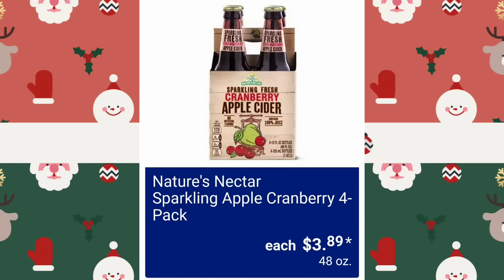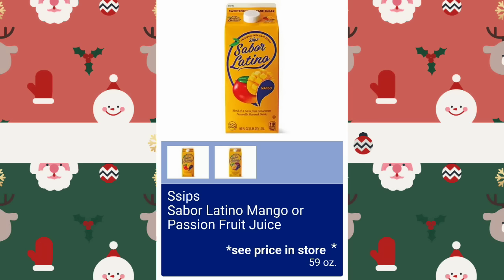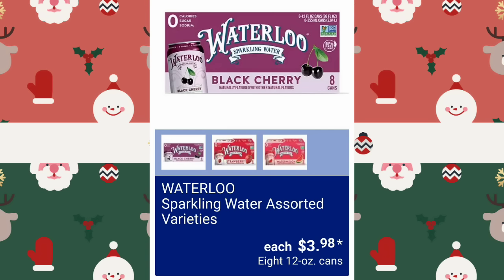Do you guys have liquor and alcohol in your stores? We have like the tiniest little corner — like three or four shelves, it's so small. Simply Nature Organic Tea Latte Concentrated Assorted Varieties, $2.99. And Latino Mango or Passion Fruit Juice — you'll have to see the price in the store — another good size, 59 ounces. Waterloo Sparkling Water Assorted Varieties, $3.98 — and you get eight 12-ounce cans.